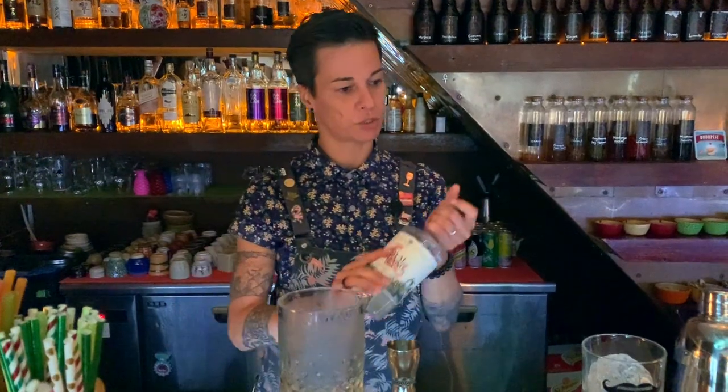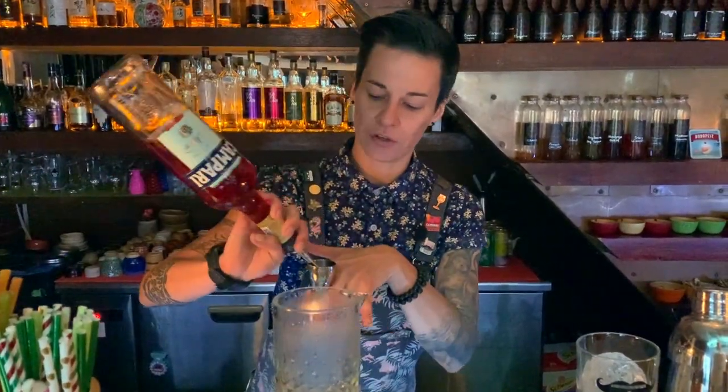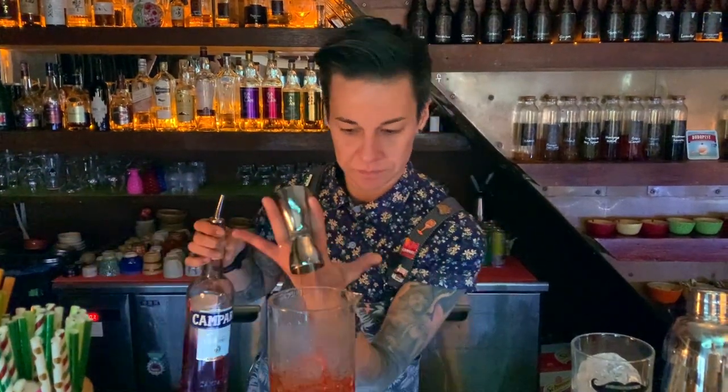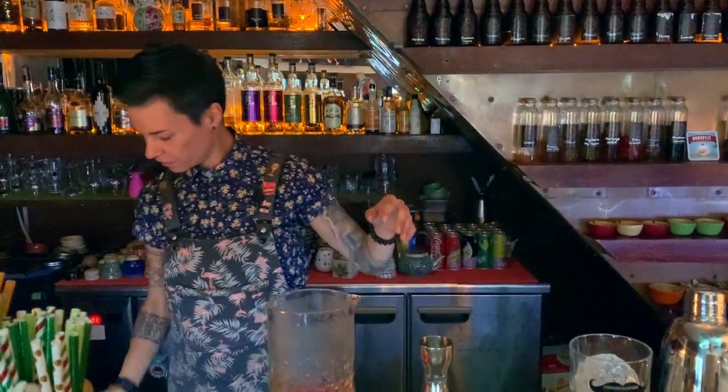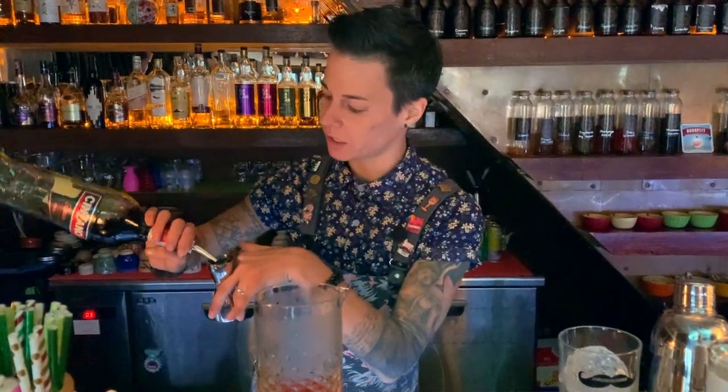I'm using 30 ml from the gin. I'm adding 30 ml from Campari. Amazing Cinzano, 30 ml again.